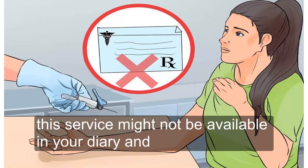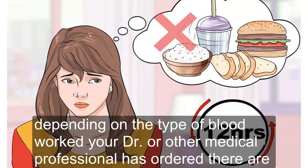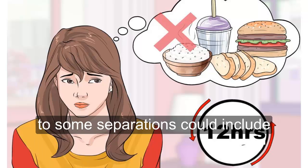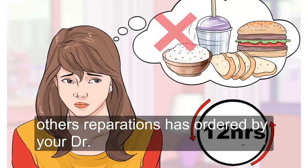Part two: having your blood drawn. One — prepare for your blood test. Depending on the type of blood work your doctor or other medical professional has ordered, there are a number of things you need to do to prepare for the test. This is necessary to make sure that the diagnostics performed on your blood provide accurate data. Some preparations could include not eating or drinking for up to 12 hours, discontinued use of certain medications, or other preparations as ordered by your doctor.